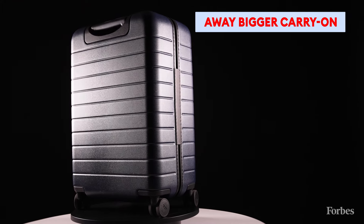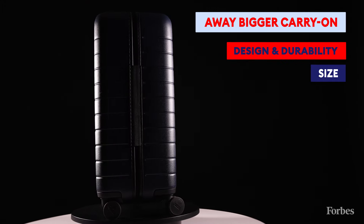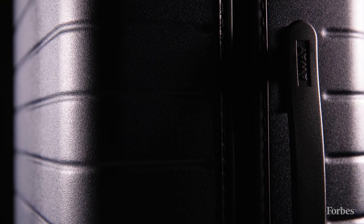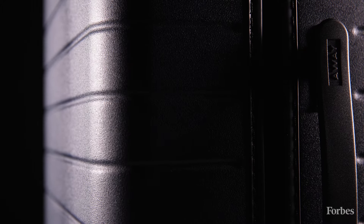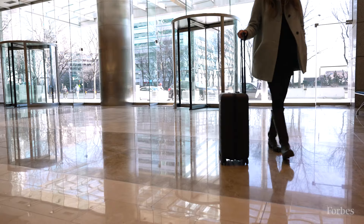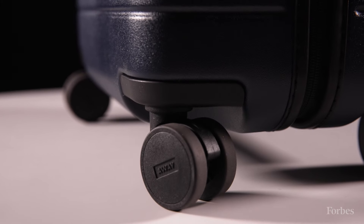Our testing found that the Away Bigger carry-on is the best option thanks to its design and durability, its size, and its handy features. One thing that stands out about the Away Bigger carry-on is its distinct but minimalist design and a polycarbonate shell that's quite durable. I've used it for about five years now, traveling on average maybe eight times a year, and it still held up really well with no dents or any sort of damage to note. It also continues to wheel super smoothly and quietly on its 360-degree wheels.